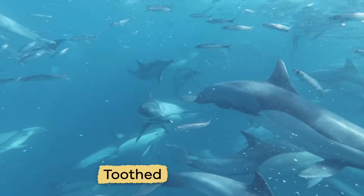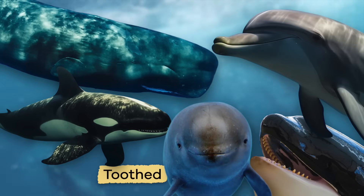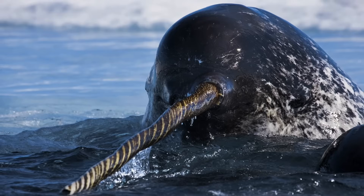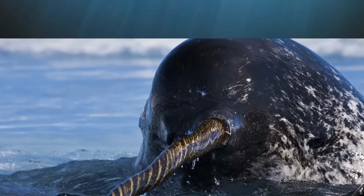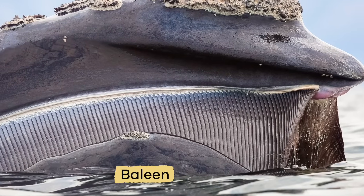Toothed whales use their teeth for hunting and eating. This group includes sperm whales and orcas, as well as dolphins, porpoises, and narwhals. A narwhal's horn is actually one long tooth protruding, or sticking out through, its lip. Baleen whales are larger than toothed whales, and include blue whales, humpbacks, bowhead whales, and many others. They eat by straining creatures through the fringed plates of long, fingernail-like material called baleen.